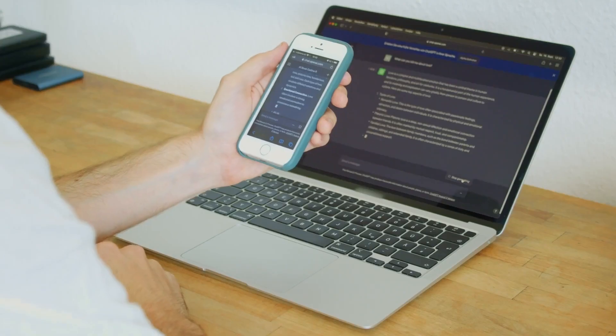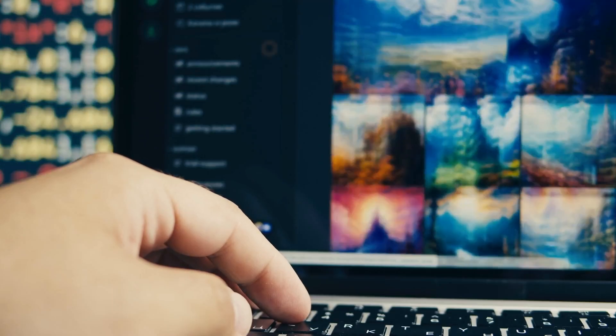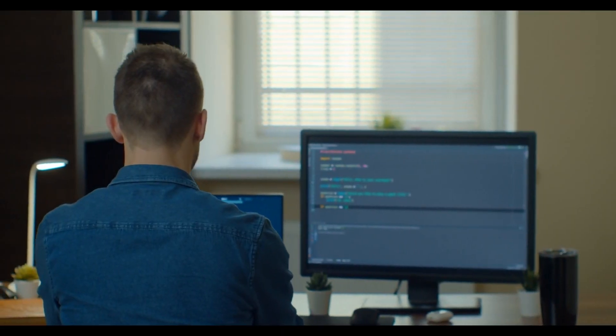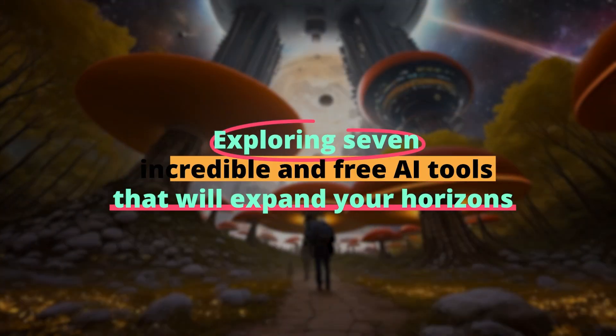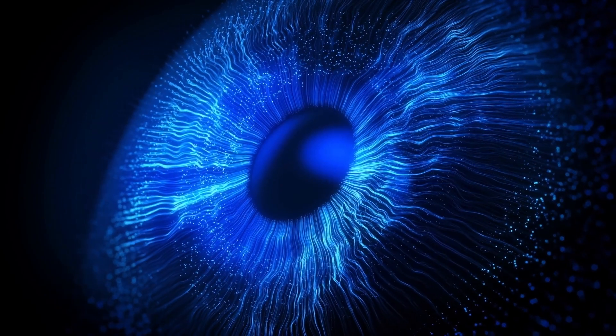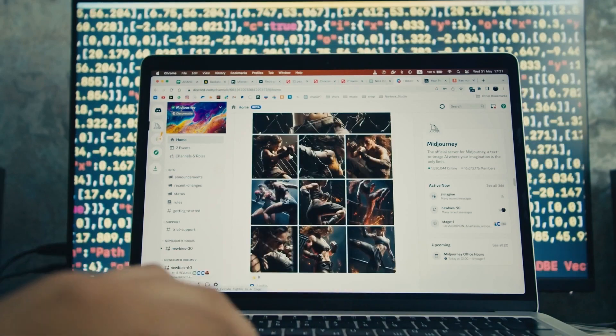Have you ever wondered if there's a world beyond ChatGPT? A universe where AI not only understands text, but creates art, deciphers complex data, and even helps you learn coding in a fun way? Today, we're going on an exhilarating journey, exploring seven incredible free AI tools that will expand your horizons and potentially change the way you interact with technology. Get ready to be amazed as we delve into these game-changing innovations.